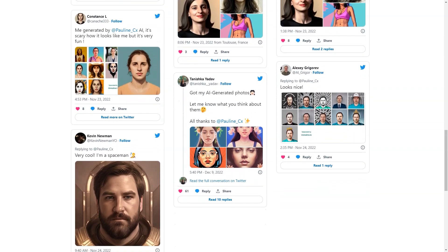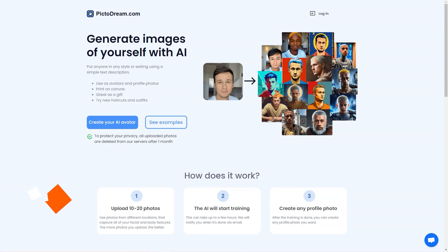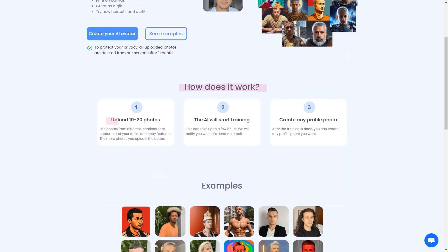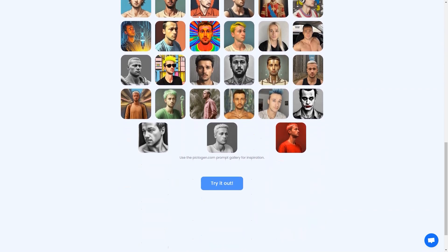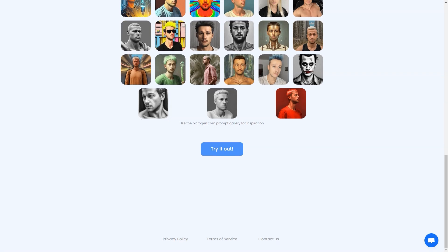Have you heard about PictoDream.com? It's an AI-powered tool that lets you turn yourself into a personalized digital image, or even create an image of someone else. All you have to do is upload 10 to 20 photos of yourself or the person you want to create an image of. The AI will do the rest. Generated images can be used as your profile pictures, printed on canvas, or given as gifts to your loved ones.